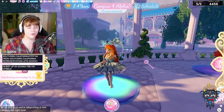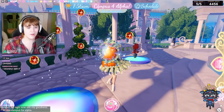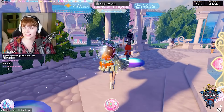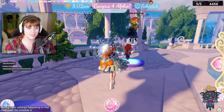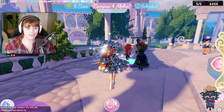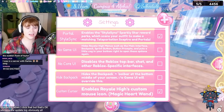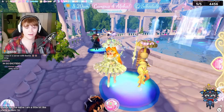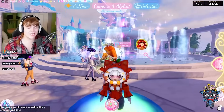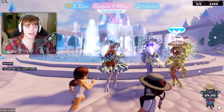Here we go — teleporting into Campus 4 right now. It's 7:22 AM, Campus 4 Alpha. There's a schedule button but it's not clickable yet, nothing's happening when I click it, so the schedule is not yet implemented. That's fine — we have the update log. All the menus are the same. I'm a little laggier in here, but it is alpha. Oh my gosh — the fountain is huge!